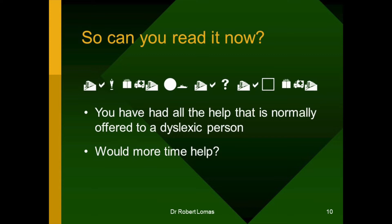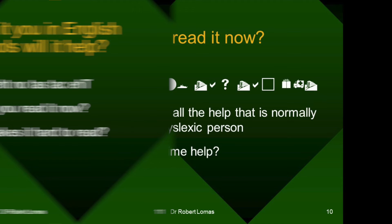So, let's see if you can read it now. You've had a dictionary. You've had a bit of help. You've had a bit of guidance. So, there's the sentence again. You read it yet? Just to give you a bit more time — another 20 minutes, perhaps? No? You've had all the help that's normally offered to a dyslexic person. Would more time actually help? Somehow, I rather doubt it. Perhaps if I give it to you in the English symbols that are the crutch that most reading disabled people have to use. Is this any help?